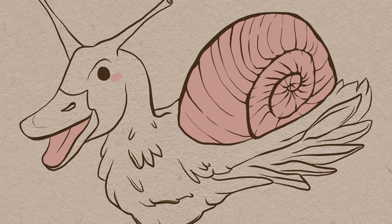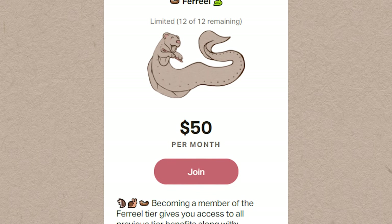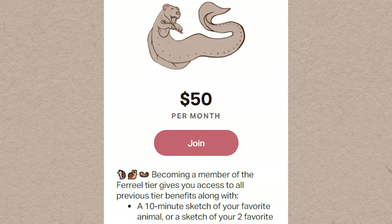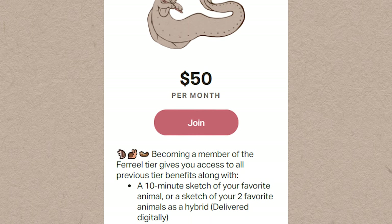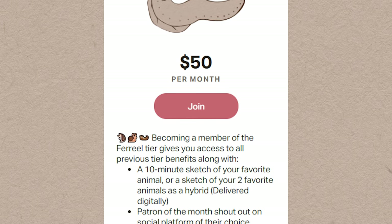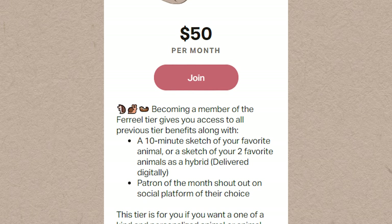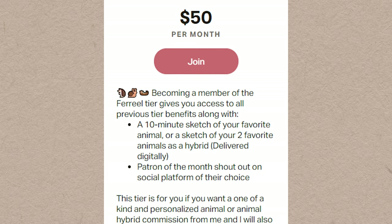My fourth and final Patreon tier for now is called the Ferial tier. Becoming a member means you get all the benefits of the previous tiers plus a personalized commission — a 10-minute sketch of either an animal of your choice or two animals as an animal hybrid. These are particularly fun for me and I'll be posting them on my social media, tagging you if you want. I'll also be shouting out one patron from this tier every month on a social media of their choice.